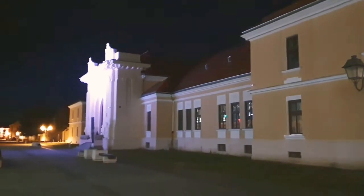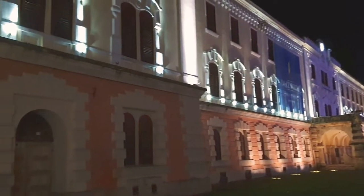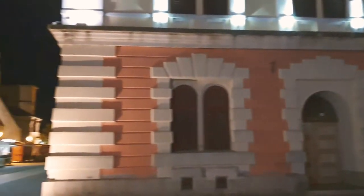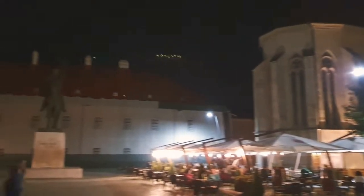Hello again my friends! Today we are in Alba Iulia. Alba Iulia is a city in Romania, and we are travelling now in Alba Iulia.